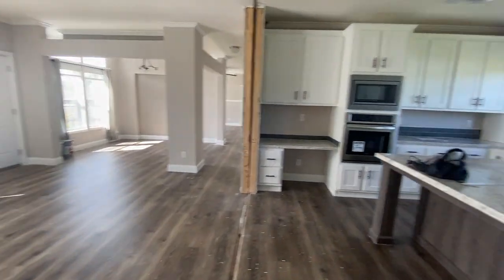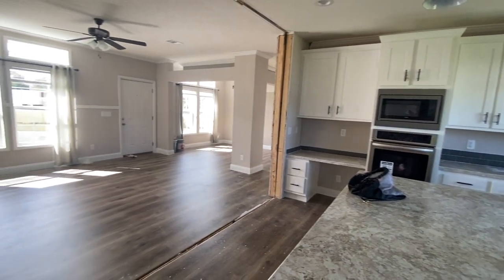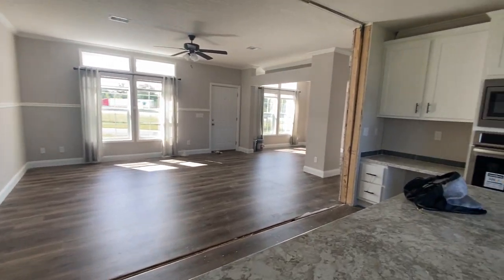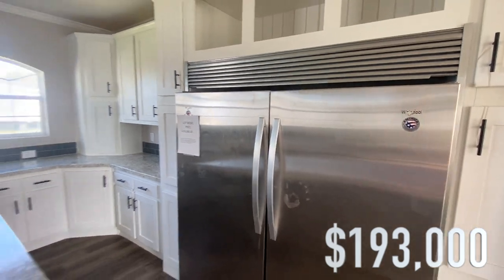The price I'm about to share includes delivery and setup within a 50-mile radius, trim out, steps for the front and back doors, vinyl siding — if you want brick it's additional — the AC unit, and appliances. It does not include furniture. This lot model as-is is $193,000. If you're interested in pricing, specifications, or any questions about this home, check the description box below and let them know the Mobile Home Diva sent you. Thanks for watching!